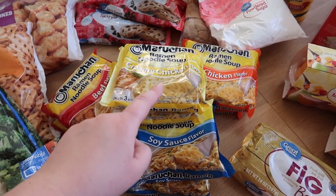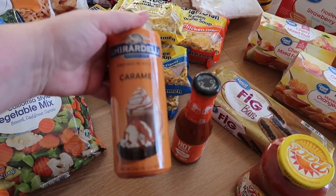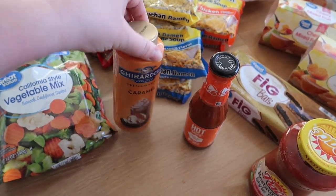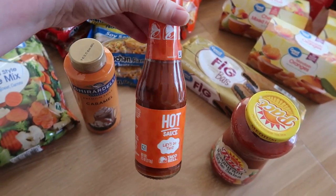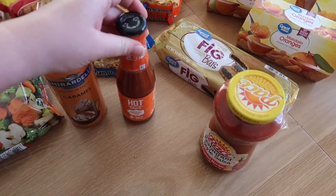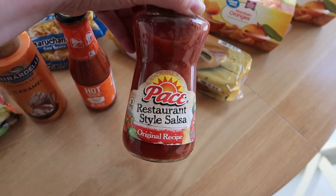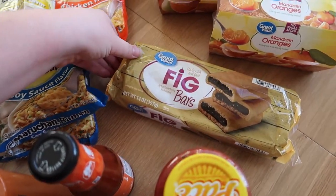My kids love those noodles. This is our favorite caramel sauce that we put on our iced coffee, this is my favorite hot sauce — it's actually from Taco Bell but it is so good — and then I have a salsa because we were running low. This is the Pace restaurant style — I love this one.